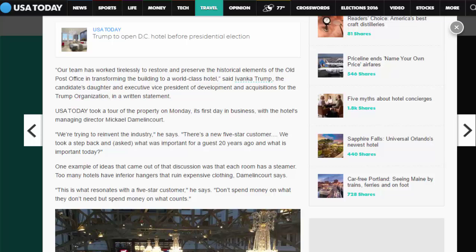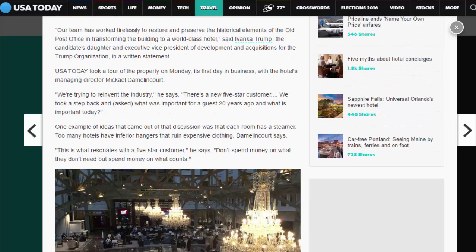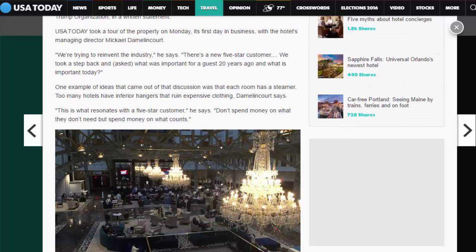USA Today took a tour of the property on Monday, its first day in business, with the hotel's managing director Michael Damlencourt. 'We're trying to reinvent the industry,' he says. 'There's a new five-star customer. We took a step back and asked what was important for a guest 20 years ago and what is important today.' One example of ideas that came out of that discussion was that each room has a steamer. 'Too many hotels have inferior hangers that ruin expensive clothing,' Damlencourt says. 'This is what resonates with a five-star customer. Don't spend money on what they don't need but spend money on what counts.'